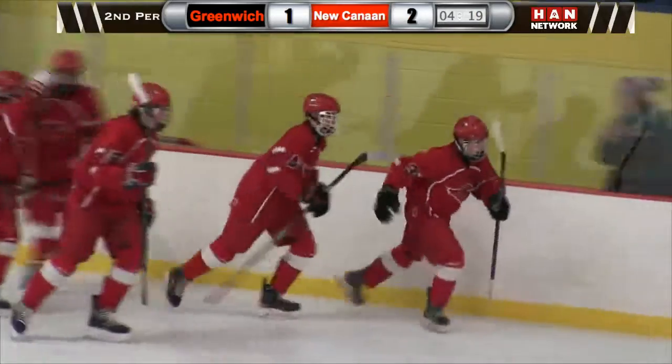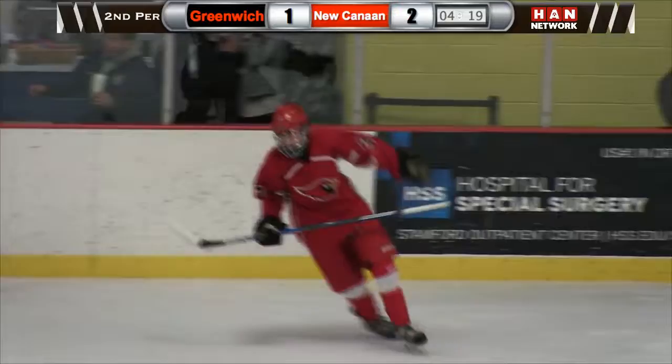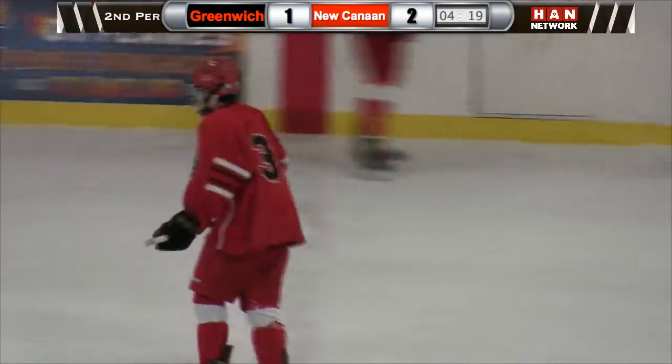Might have been the captain, Owen Johnson, based on the reaction. Either way, it's a 2-1 game. The Cardinals are on the board with 4:19 remaining.